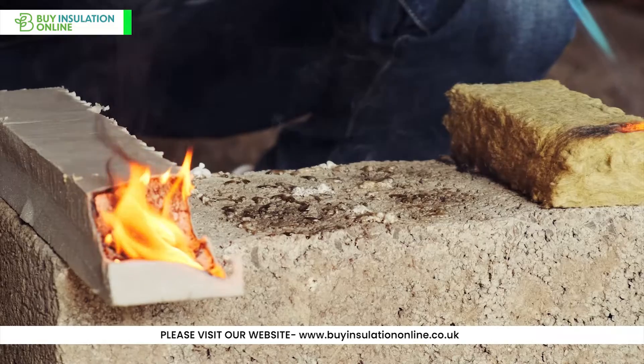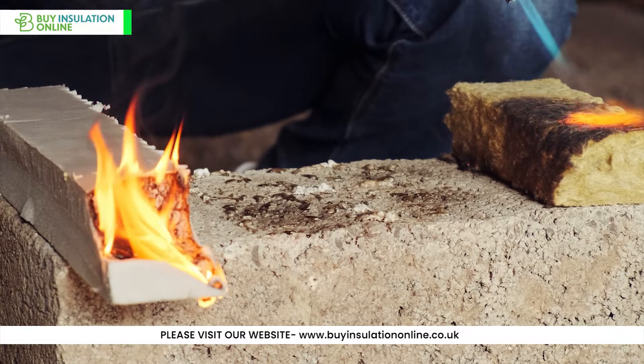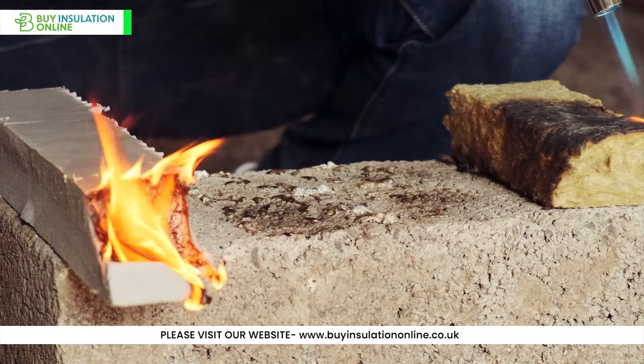Fire rating: both products are A1 Euroclass rated as non-combustible, meaning that they will not burn in the event of a fire. This makes them a safe choice for a variety of applications.